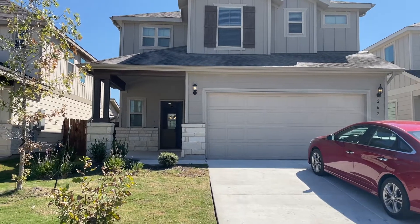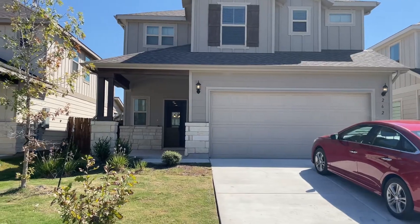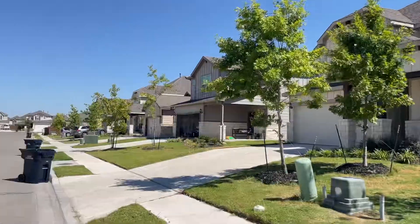Hi Glenn and Ann. I'm at 262 Zuma. It's in Santa Rita which is in Liberty Hill, which is a little further out than Leander. I'll give you a quick street view.